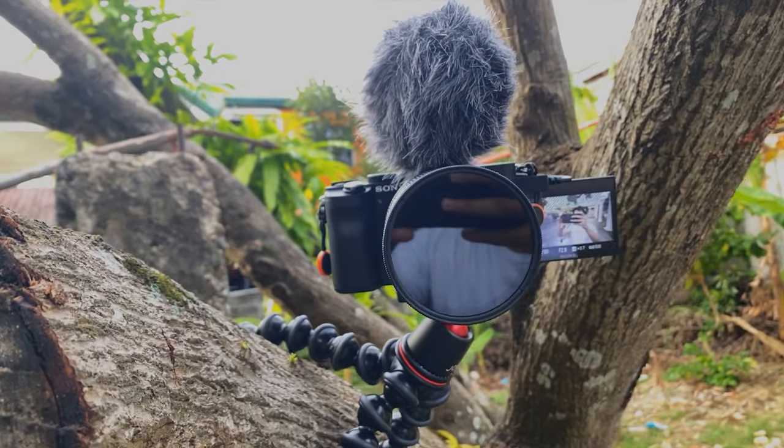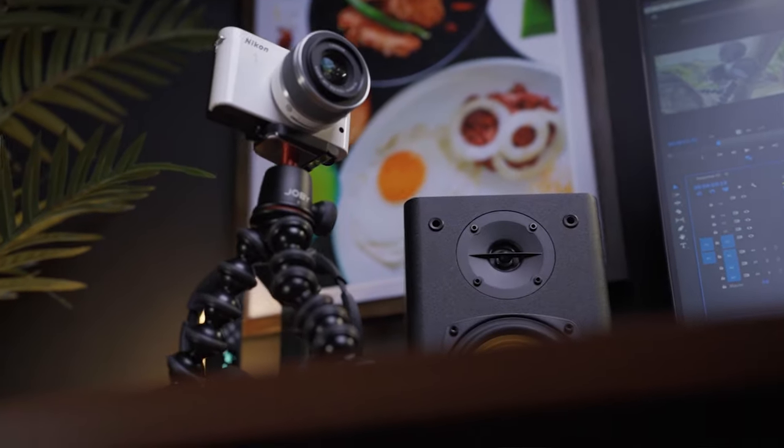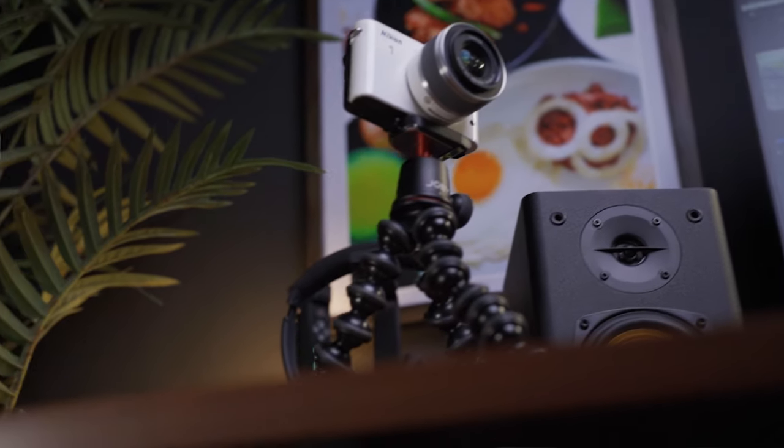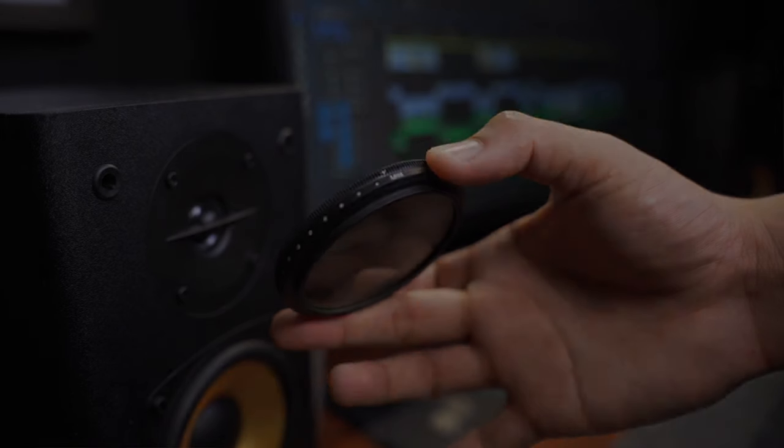The Joby Gorilla Pod is very flexible and versatile — you can put it on a tree, on railings, and you can also use it as a mini tripod. If you want to go live, just place it on a desktop and you're good to go. The last thing you'll definitely need is a VND — a variable ND filter — so you can maintain the 180-degree shutter rule, meaning your shutter speed should be 2x your frame rate. An ND filter is basically like sunglasses for your lens, so you should invest in one.